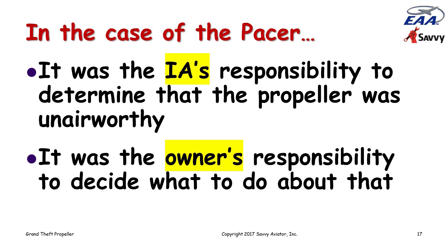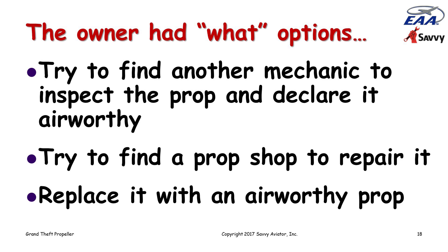In the case of this aircraft, it was the IA's responsibility to determine that the propeller was unairworthy — which he did — and it was the owner's responsibility to decide what to do about it. The owner had a number of options in response to the IA's determination. He could have tried to find another mechanic to inspect the prop and declare it airworthy, because airworthiness is not an absolute. Maybe this IA thought the prop was unairworthy, but another IA might come to a different conclusion.